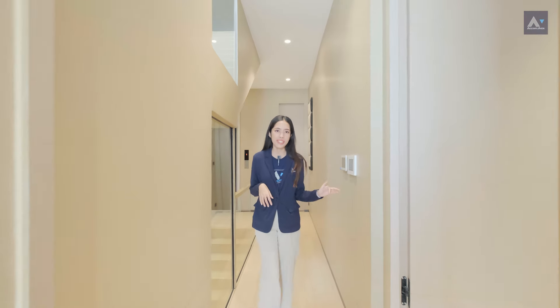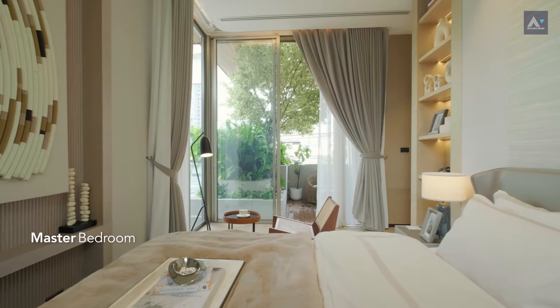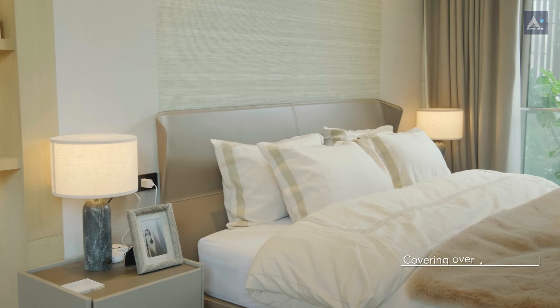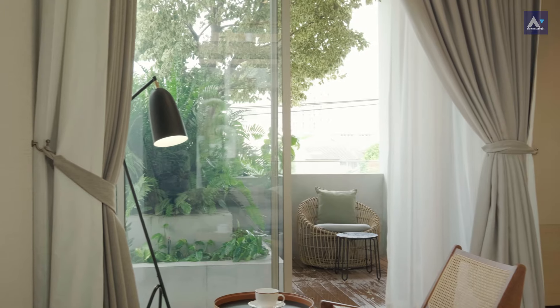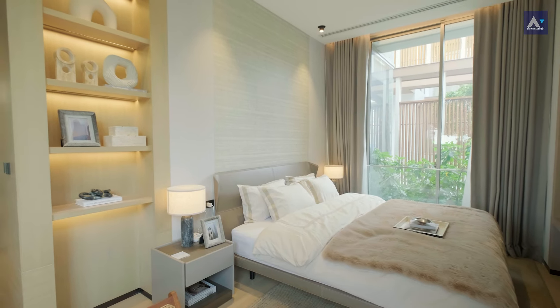The master bedroom takes up the front part of the house, covering over 40 to 50 square meters. What's cool is that it's surrounded by green spaces on both sides. This home really brings you close to nature at every corner.